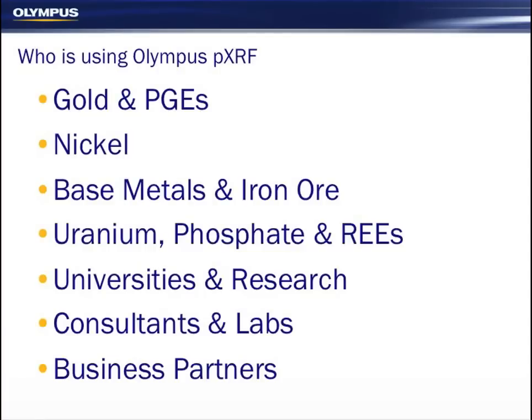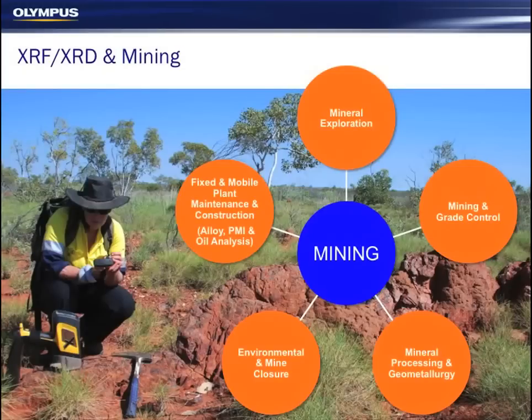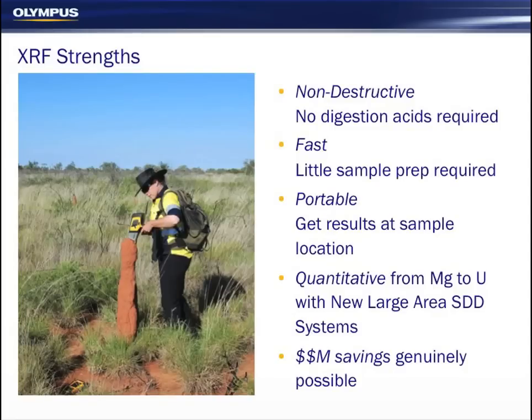This is just an example of some of our customers around the world who are using portable XRFs. There's a range of suppliers, so you should do your due diligence and have a look at what's out there on the market. Most of them are using them for mineral exploration, grade control, in the mill, for environmental applications, and also for testing alloys and metals. So why do people use XRF? It's non-destructive, it's fast, it's portable, it's quantitative, and you can genuinely save millions of dollars using this technology.